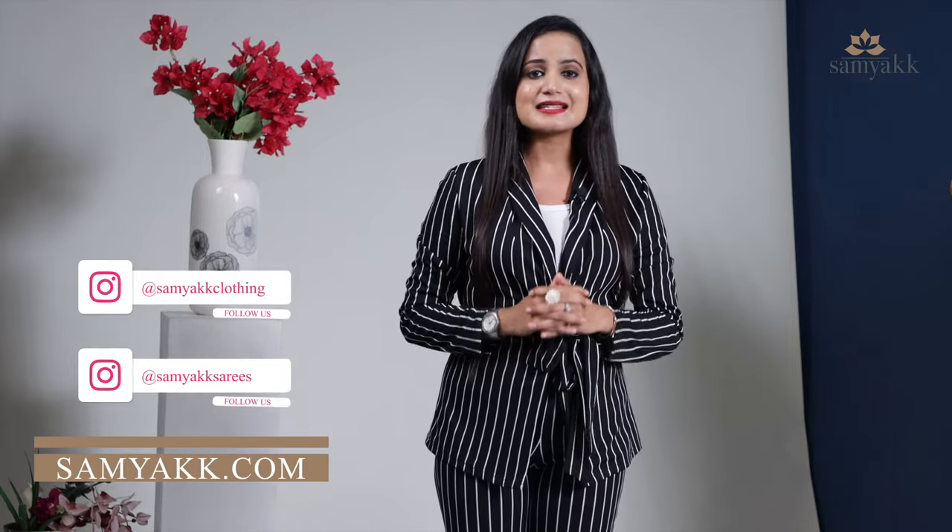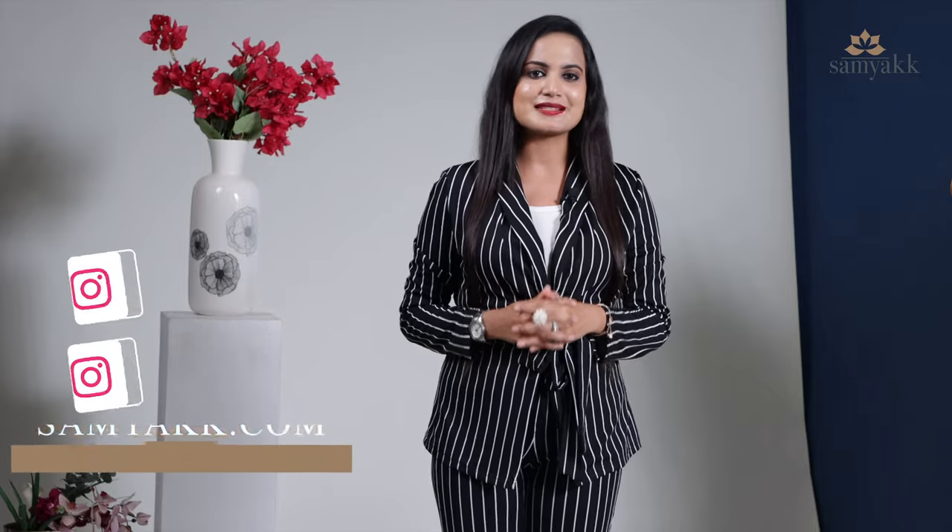Hello everyone, my name is Afshan from Samayak, and today I'll be walking you through our new saree collection. As we proceed, you can find our collections at our website samayak.com for all our latest collections and updates. You can also follow our Instagram handle Samayak Clothing and Samayak Sarees.